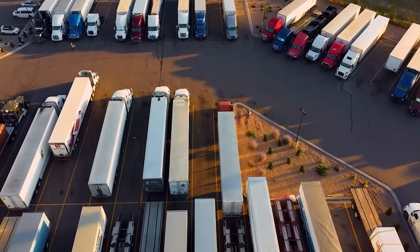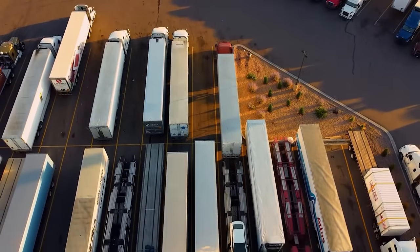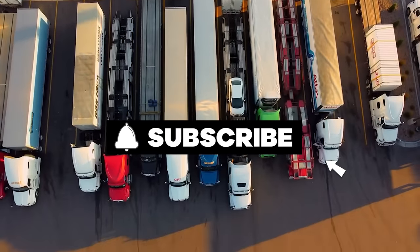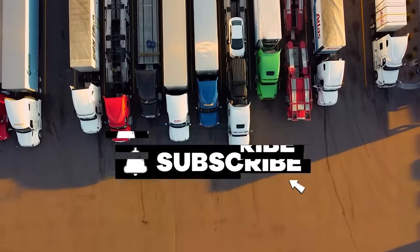Thank you for joining us on this journey through time, and we hope you will continue to share our fascination with the fascinating world of trucks. Keep on trucking!